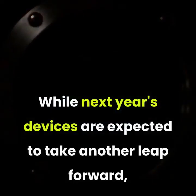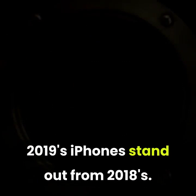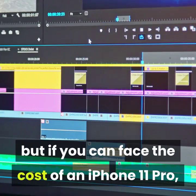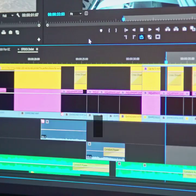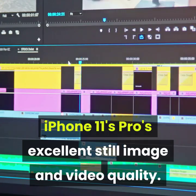While next year's devices are expected to take another leap forward, superior photography is the sole way 2019's iPhones stand out from 2018's. Yes, it is more expensive, but if you can face the cost of an iPhone 11 Pro, you can probably stretch just that little bit further to get that bigger 6.5-inch screen, which will really do justice to the iPhone 11 Pro's excellent still image and video quality.